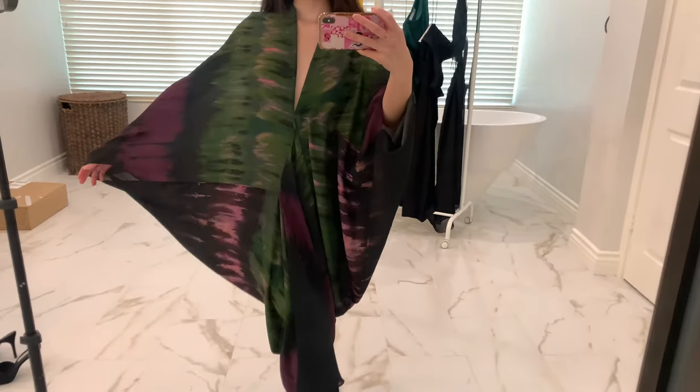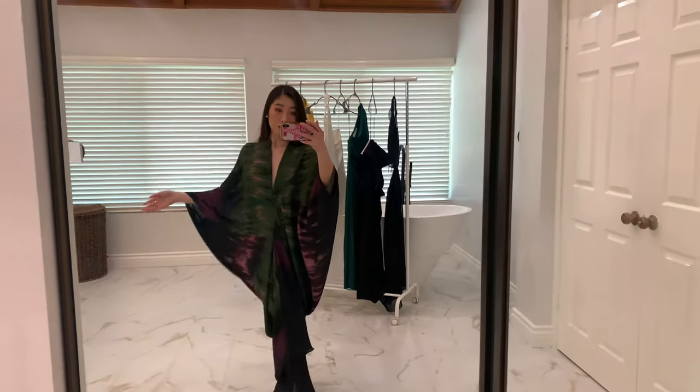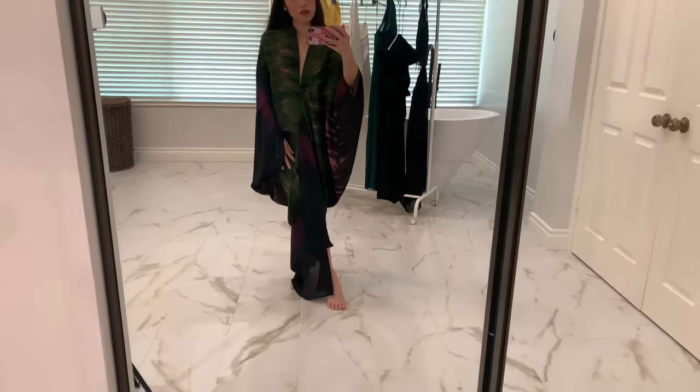Next we have this — I believe it's pronounced kaftan. This is called the Tie-Dye Print Kaftan. It's in a size extra small, which it says is extra small to small, and this retailed for $119 USD. I actually really love this piece. I feel it is so flattering — that's just my personal opinion. It's not tight-fitting, but since I have a boxier body type, things that have more flow or a draping effect suit my body a lot better, and it just creates this beautiful silhouette.